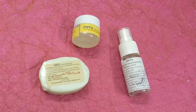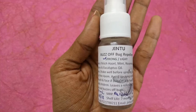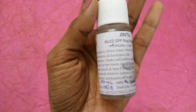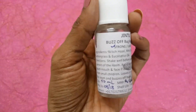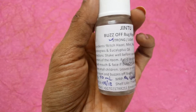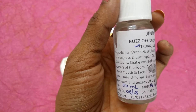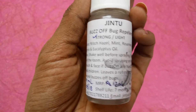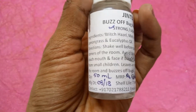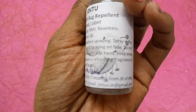The first product I'd like to talk about is the Jintu Buzz Off Bug Repellent. It comes in two variations — strong and light — and I received the strong variation. The ingredients include witch hazel, mint, rosemary, lemongrass, and eucalyptus oils — only oils and natural products, nothing synthetic. You use it by shaking well and spraying in the corners of the room. Avoid spraying on the face, and do not touch your mouth or face if the product is on your hands.